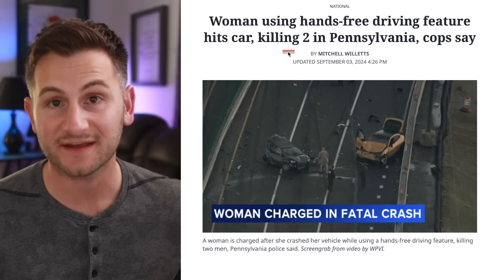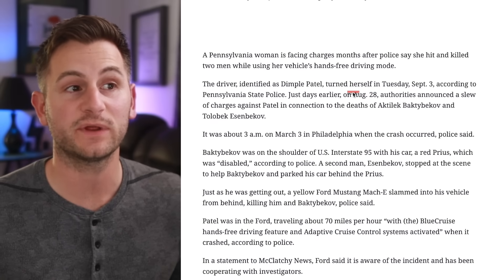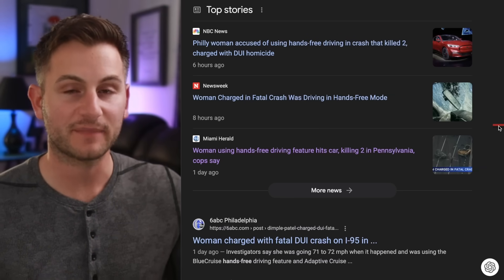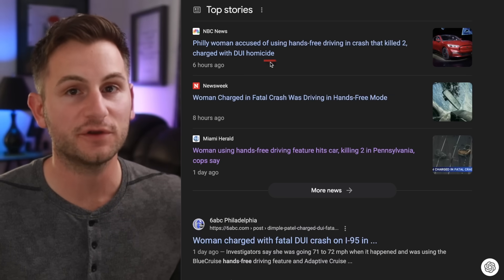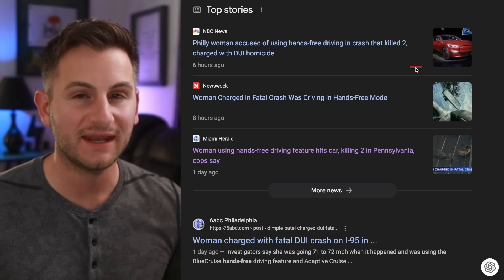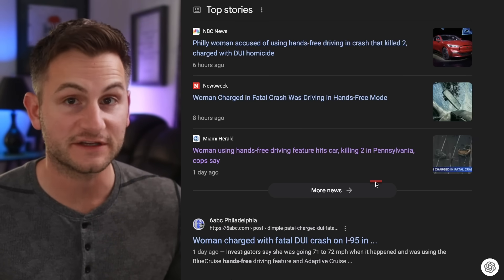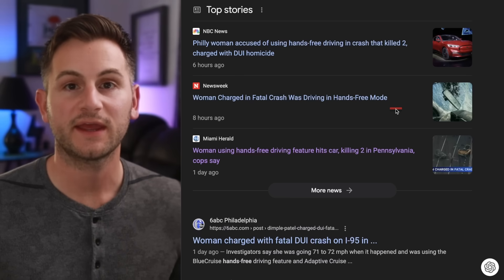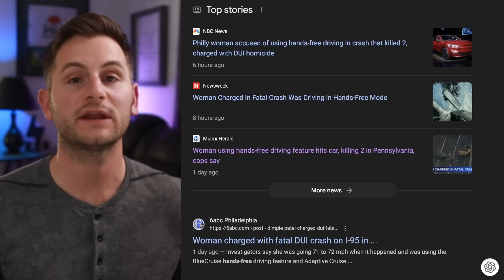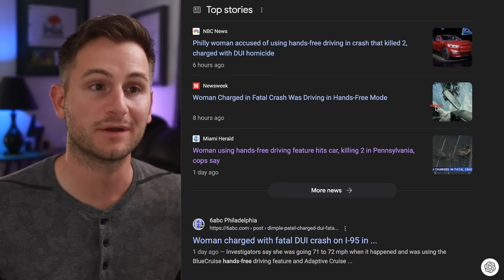Remember that Ford Mach-E accident where they were using the Blue Cruise hands-free technology that resulted in two fatalities? Well, that lady behind the wheel just turned herself in. If you look at the top four news stories in the Google search results, not one of them mentions Ford anywhere in the headline. They all just say 'woman using hands-free driving feature,' never naming the brand. Can you imagine the headlines if this was a Tesla situation? I think most of us already know the mainstream media is a bunch of narrative pushers and narrative hiders — but there's just one more example of proof.